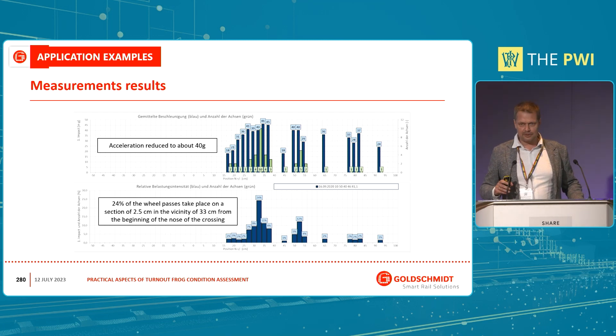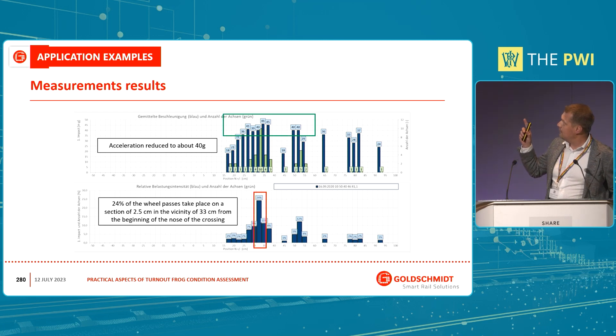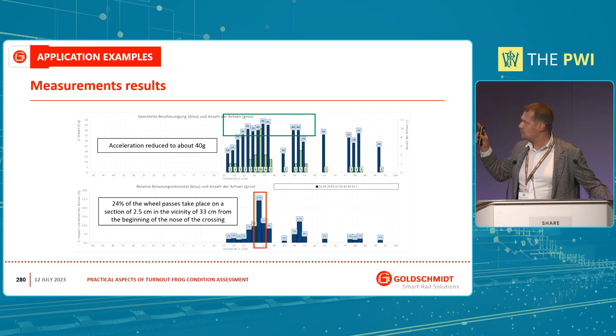But when we looked closer, we found that 24% of the wheels were still changing support over a very short spot. That means in a very short time, that location would be damaged again — more and more. They would have to plan maintenance again. There was the situation where they had to reprofile half the turnout, and there was a chart showing someone had done maintenance work that didn't fully solve the problem. This is exactly that situation — in a very short time it would lead to having to do it all over again.